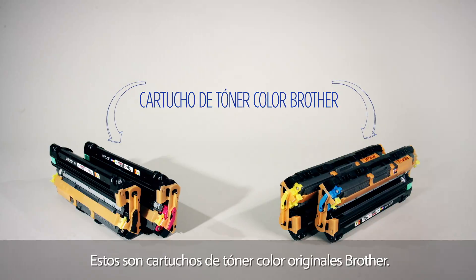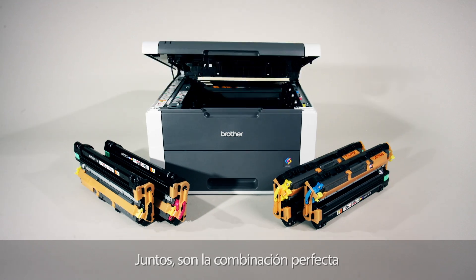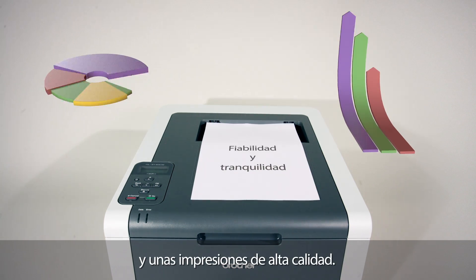These are Genuine Brother Colour Toner cartridges and this is a Brother Colour laser printer. Together they work in perfect combination to ensure printer performance and high quality prints every time.